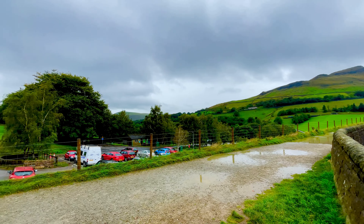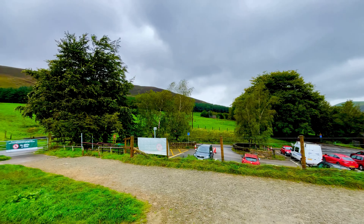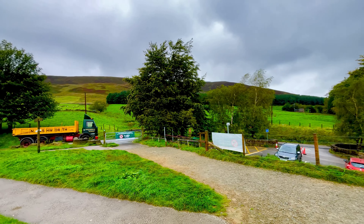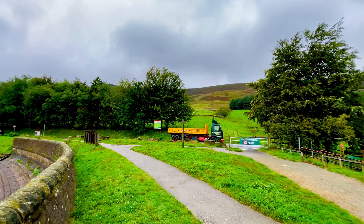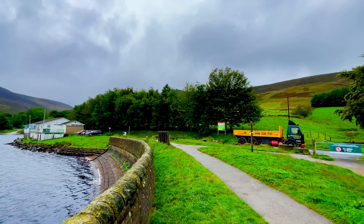It is the lowest and largest of three reservoirs in the Greenfield Valley. The other two are Yeoman Hay Reservoir built in 1880 and Greenfield Reservoir built in 1915.